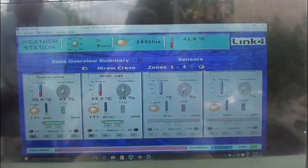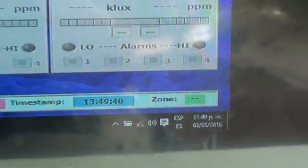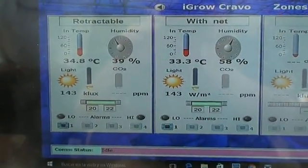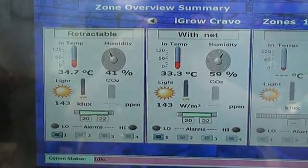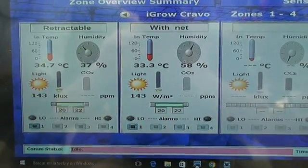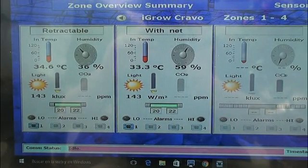Looking at the environmental computer, we can see it is 1:49 in the afternoon on May 3rd. Light levels are 143 kilolux and the black plate temperature outside is 42.6 degrees. Comparing the air temperature and humidity between the two sides: on the left, the retractable roof only side shows a temperature of 34.7°C and relative humidity of 41 percent. On the insect net side with large tomatoes, peppers, and cucumbers, the air temperature has actually dropped one degree and the relative humidity increased to 59 percent, simply because the insect net has trapped the humidity being lost by the large plants.